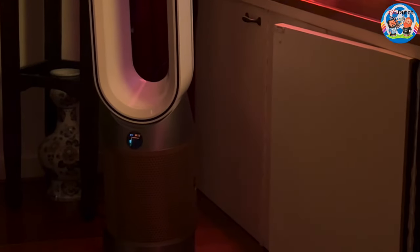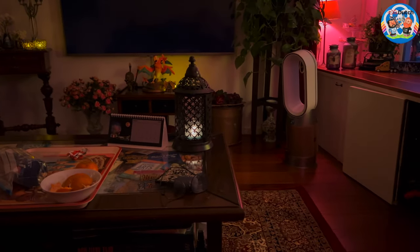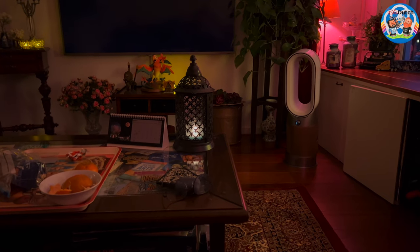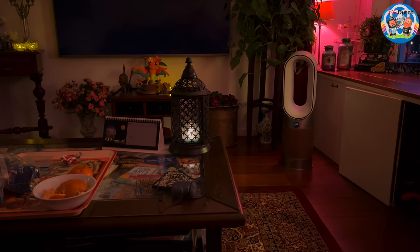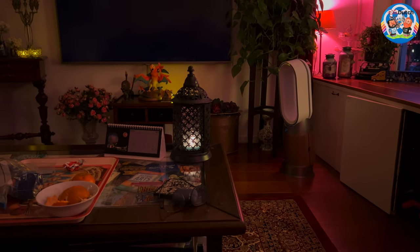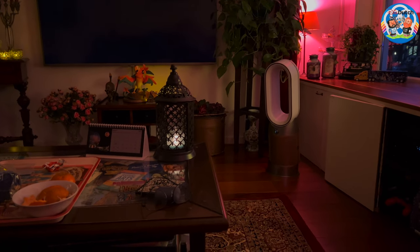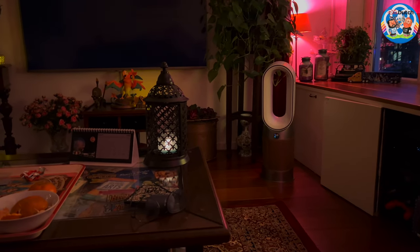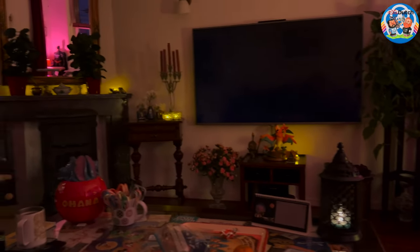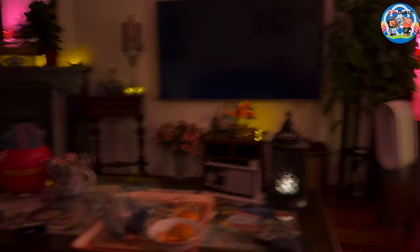It says PM2.5 readings. The machine monitors the presence of microscopic particles up to 2.5 microns in size. These include smoke, bacteria, and allergens. So maybe some smoke coming out of the candle — because that one is a real candle and it's burning. These other ones are fake rechargeable candles. So it could be this little real candle right here.